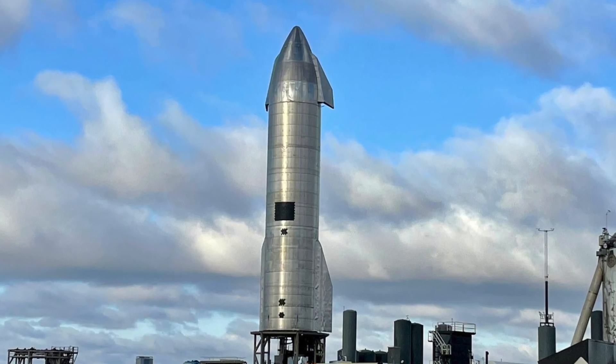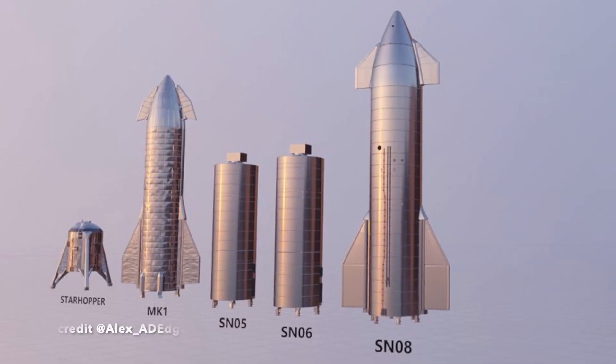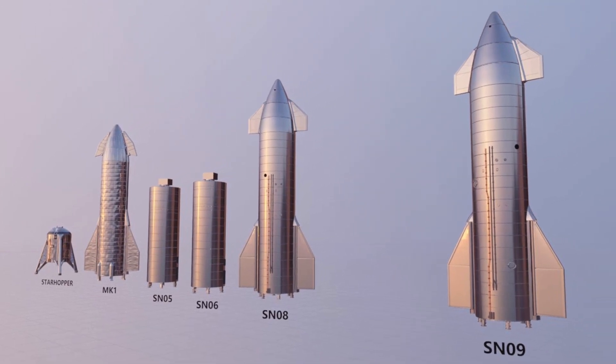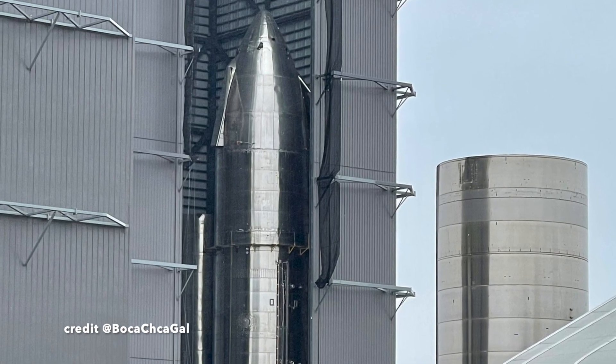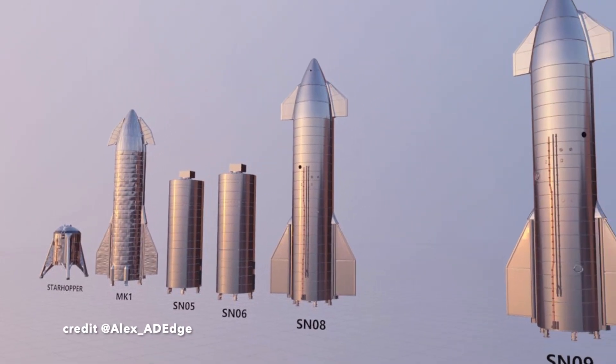First of all, SN15 has not completed construction and has not been fully stacked as of yet, unlike SN11, which is the last Starship in the block 2 generation, which ranged from SN8 up to SN11.